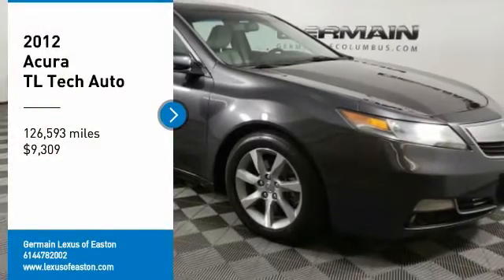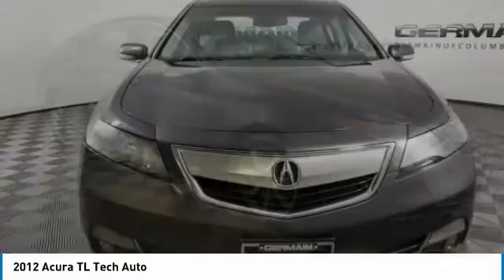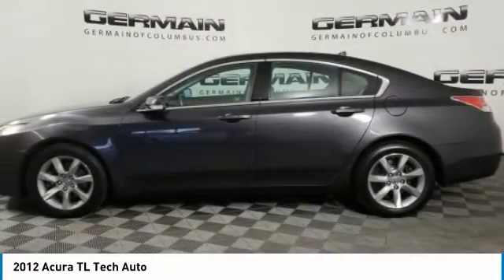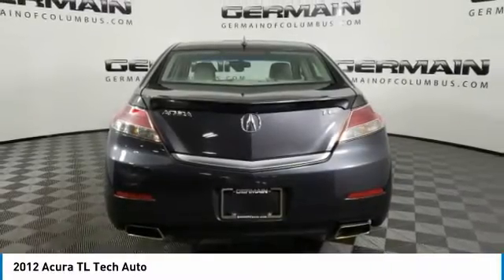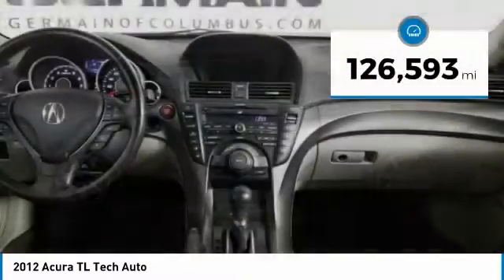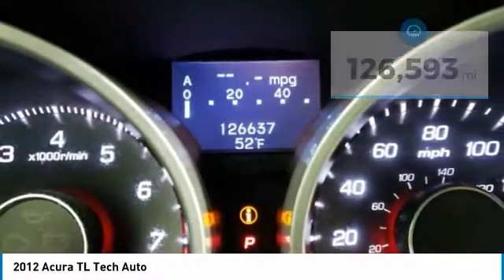We are pleased to show you the 2012 TL. The Acura TL is a strong choice for people looking for a midsize luxury vehicle, offering a typically spacious Acura interior. This car is loaded with high-tech features, receives top scores in crash tests, and is priced below $10,000. This vehicle has less than 130,000 miles. Here are some of this vehicle's great options.